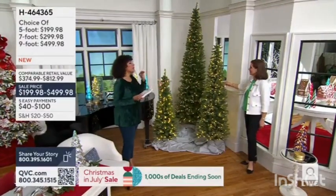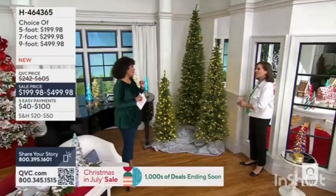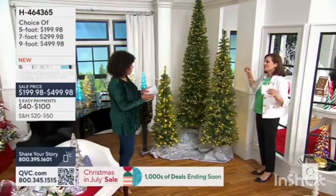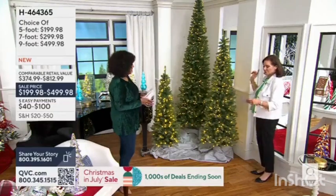The seven-foot is going to be $299.98 — that's a $60 easy pay. Love this slim design. The pencil trees are just perfect. Any corner. If you have a studio apartment, it fits. If you want to do something in the dining room — 40 inches. It's just four inches beyond a yardstick, so that will fit.